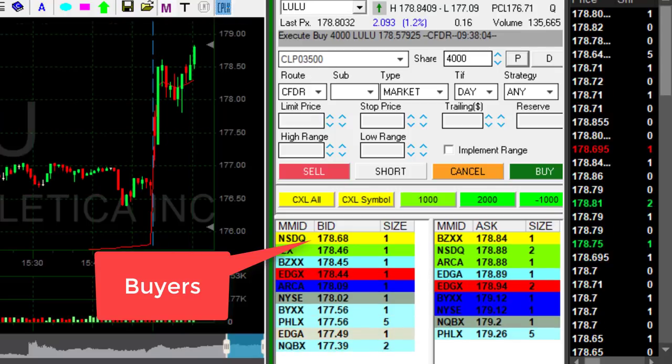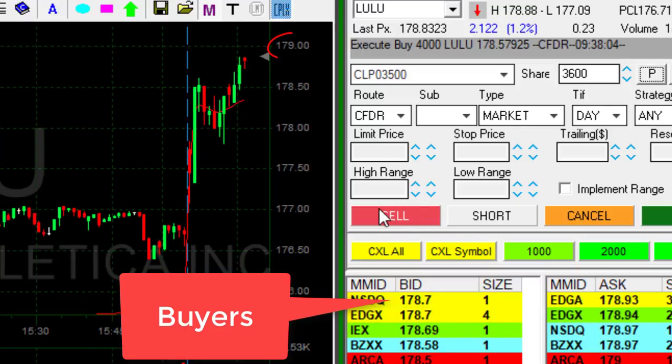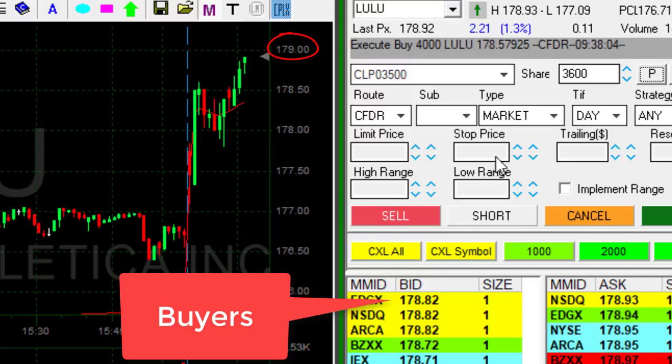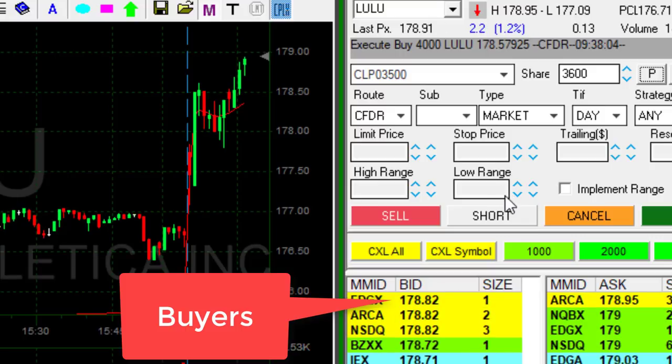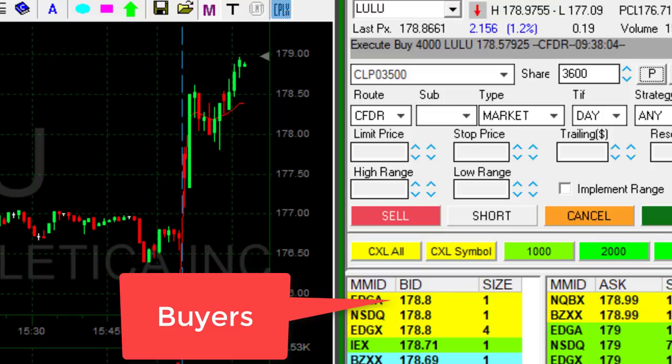Watch the buyers moving up — look at the buyers chasing up the price, that is beautiful. I'm getting ready for a partial, but it needs to go over 179. I was risking 50 cents, had my stop under 178. I've got to have at least 50 cents. But momentum-wise, it looks great that it should move over 179.